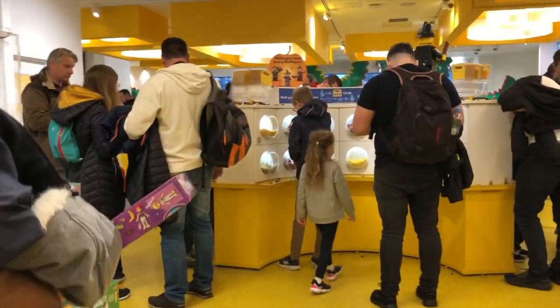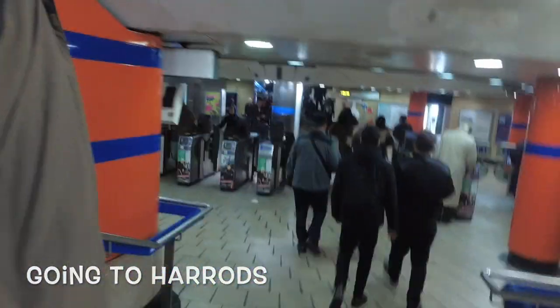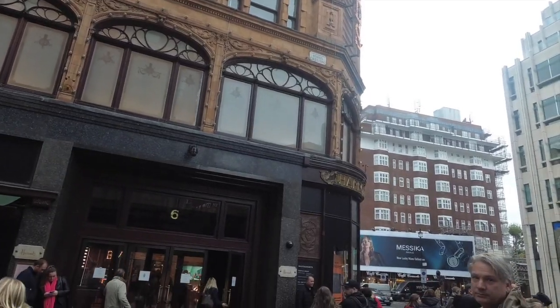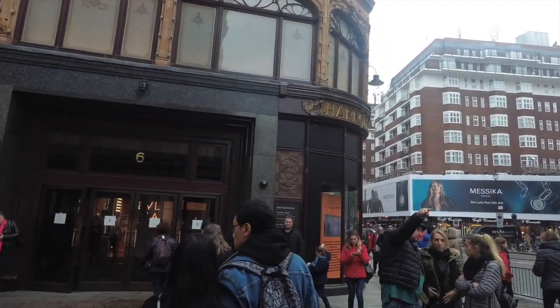We're done shopping at M&M's World and Lego store London, but there's one more place to go. This place beats everything else by a mile, I guess.